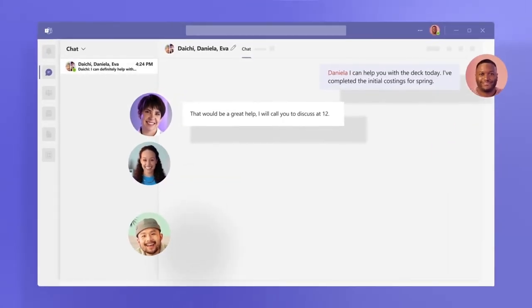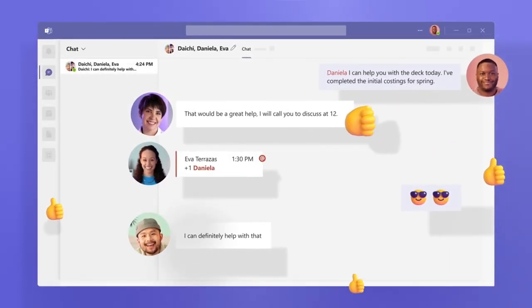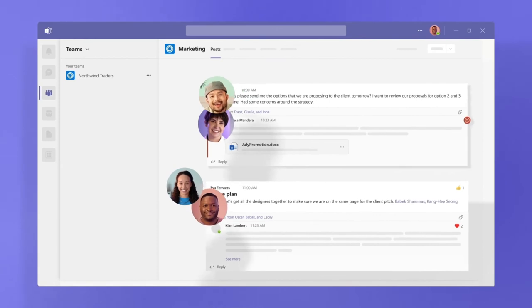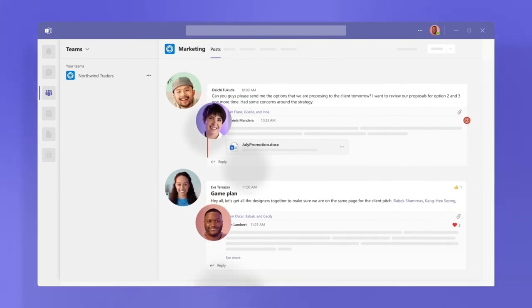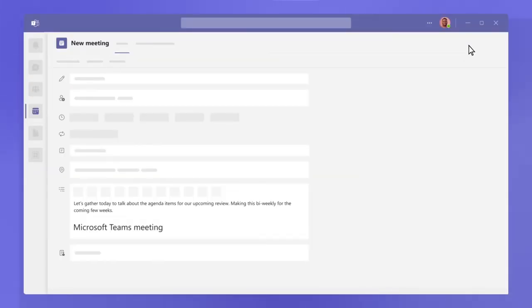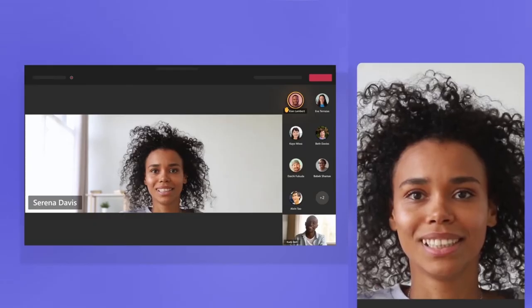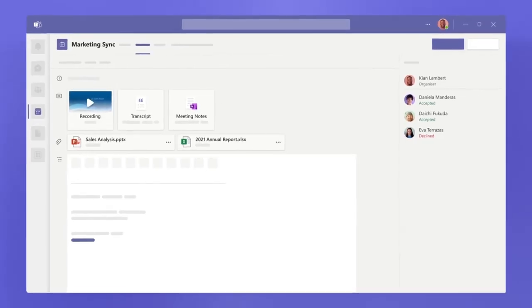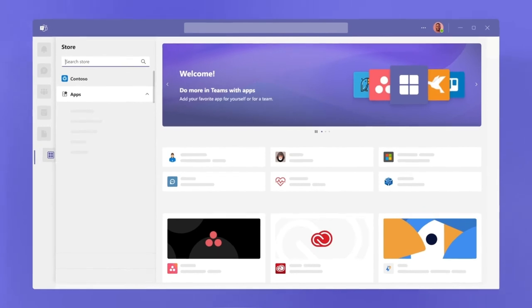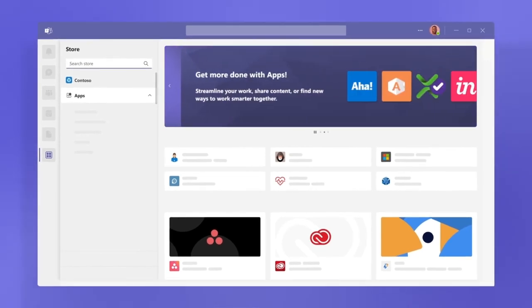Chat is where you can message someone or a group of people to talk about, well, anything. Teams and channels create focused spaces to gather the right people to work in the right context with files and conversations. Under calendar, meetings connect the flow of work before, during, and after you meet, so prep and follow-up are easy to find. Apps is the doorway to new ways to work together.